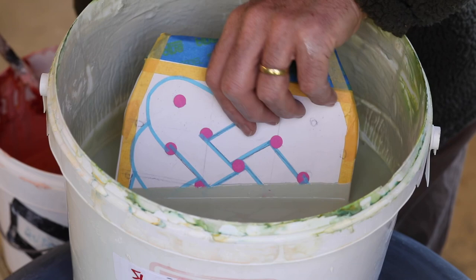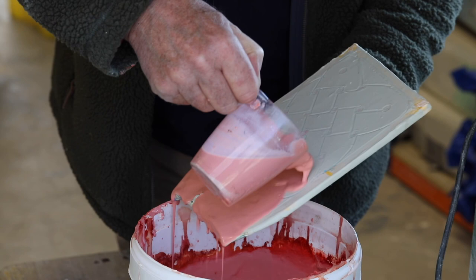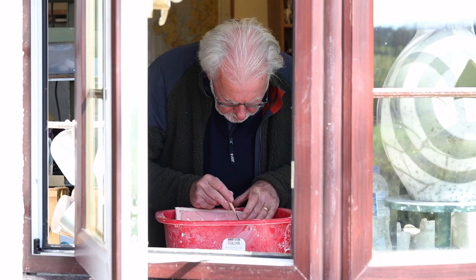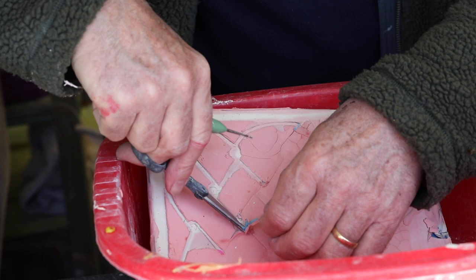Now the piece is dipped in a sacrificial slip. This is left for a day to dry, and then a sacrificial glaze is applied, often by pouring. When dry, the masking tape is carefully removed to reveal the design below.